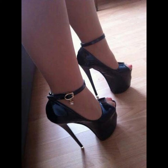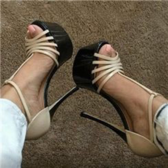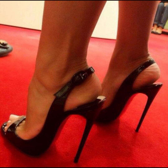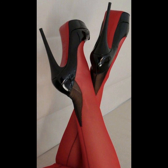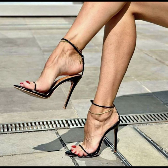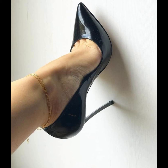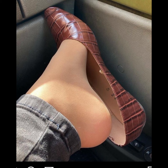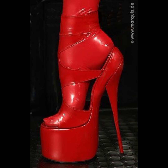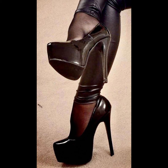Now let's talk about materials. High heels can be made from a variety of materials, including leather, suede, and even sparkly fabrics like glitter or sequins. Leather is a popular choice for its durability and timeless appeal, while suede offers a softer and more luxurious look. Sparkly fabrics are perfect for adding a touch of glamour and making a statement.